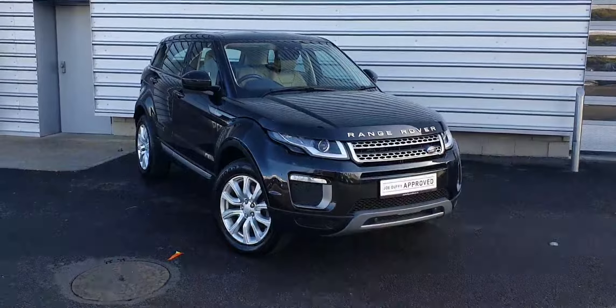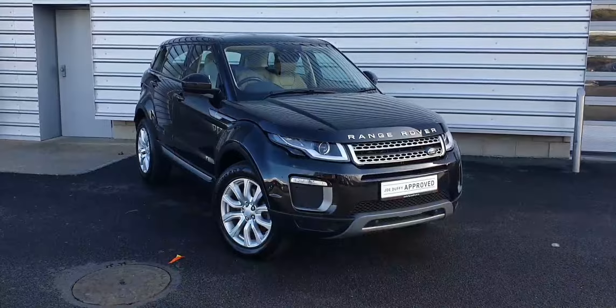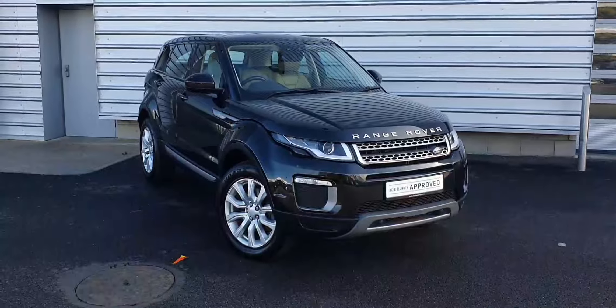Good afternoon and welcome to Joe Duffy Land Rover. Today we have a 2016 Range Rover Evoque finished in Santorini Black. This vehicle features front and rear parking sensors, 18-inch alloy wheels, and automatic headlights.